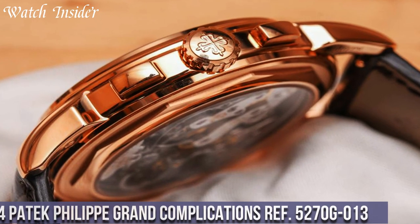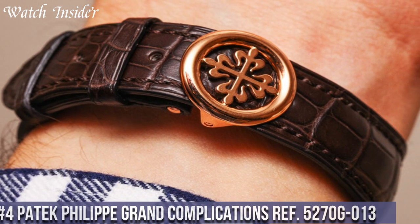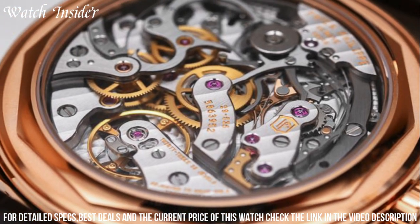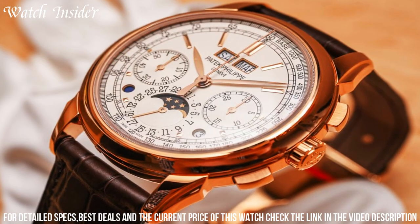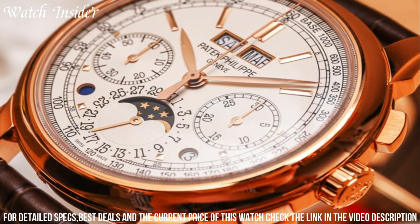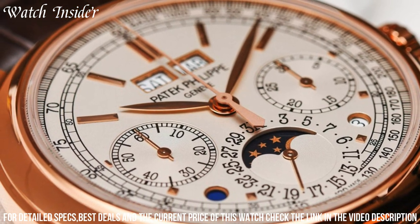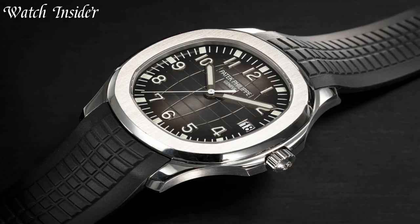Number 4: Patek Philippe Grand Complications Ref 5270G013 — a true masterpiece of watchmaking. Featuring a 41mm white gold case and a silver opaline dial with black oxidized gold hands, the watch displays a perpetual calendar with day, date, month, leap year, and moon phases. The chronograph function offers a 30-minute counter and a subsidiary seconds dial. The watch is powered by the in-house caliber CH 29-535 PS Q, a manually wound movement visible through the sapphire crystal case back. The black alligator strap with a white gold fold-over clasp completes the luxurious look.